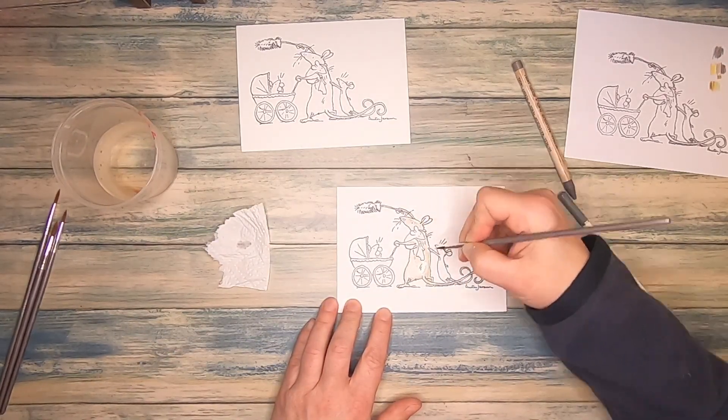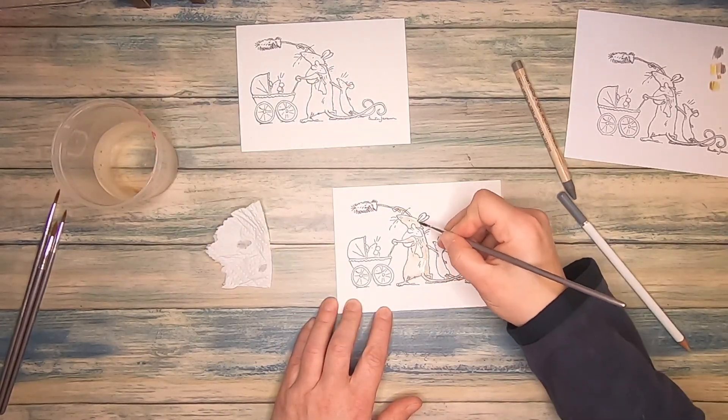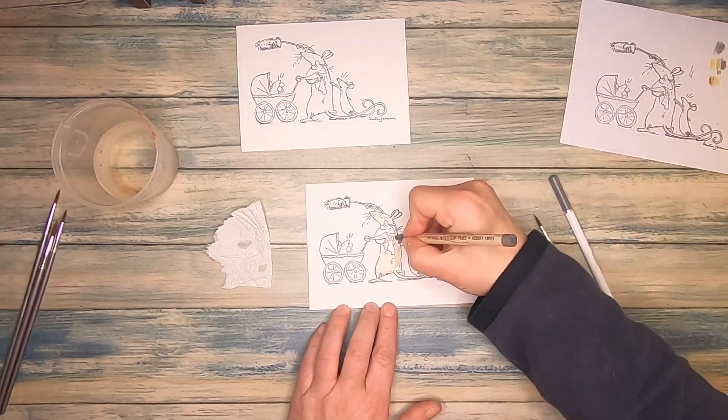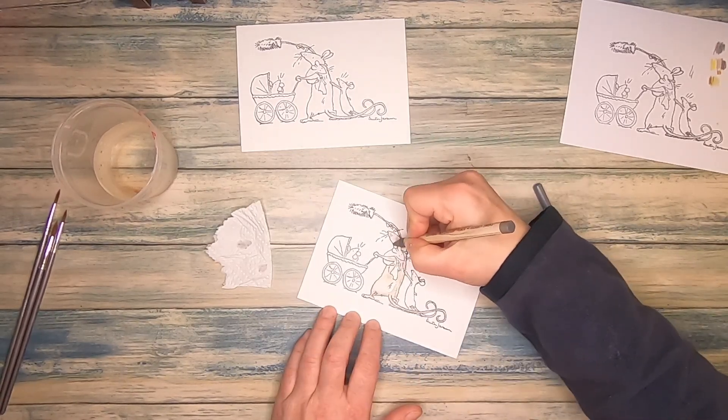While I'm coloring, I can tell you that this is actually a giveaway hop. In my description box, there is a full playlist of all the hop videos, where my design team members and I are creating cards with the stamp by Colorado Craft Company. I really hope you check out all the videos — I'm sure they'll give some great inspiration.